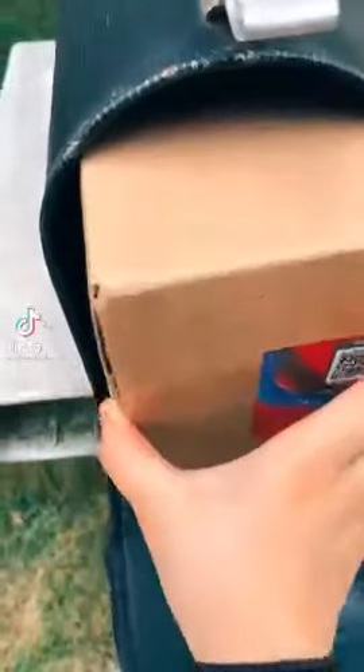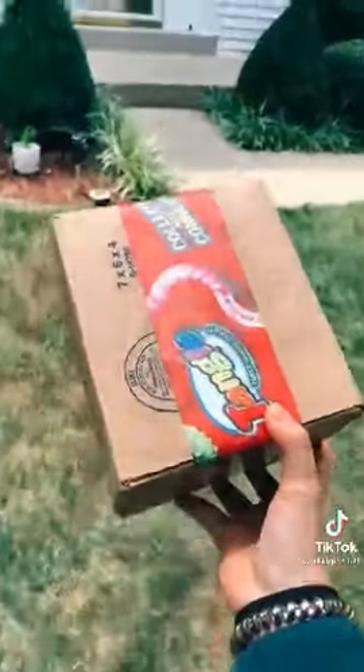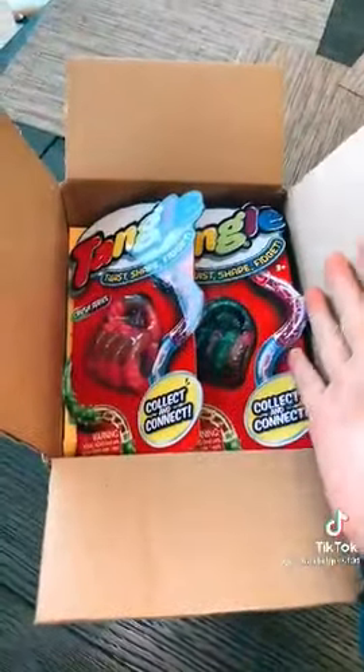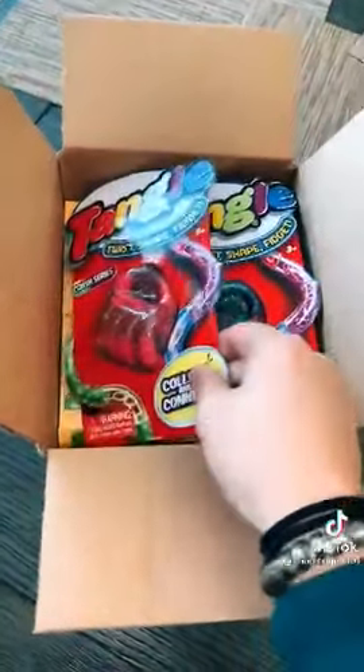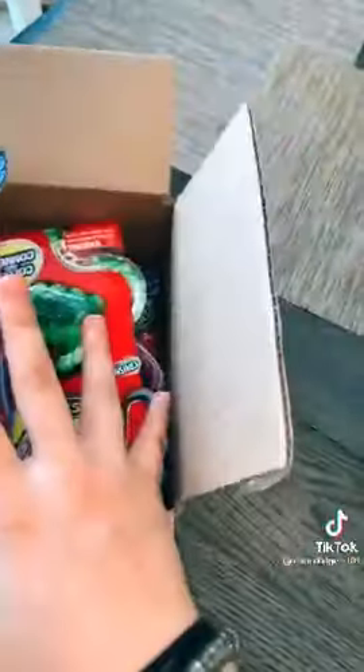Oh my goodness, my tangles package is finally here. The shipping was so fast, it only took two days to come. I just opened the package and this is what I see — oh my goodness. Thank you so much, Tangle Creations, for sending me this amazing package.